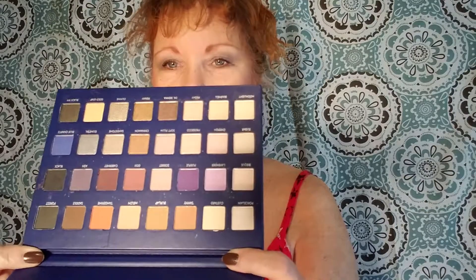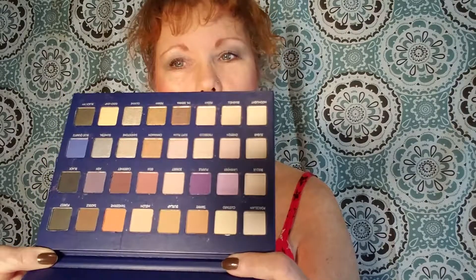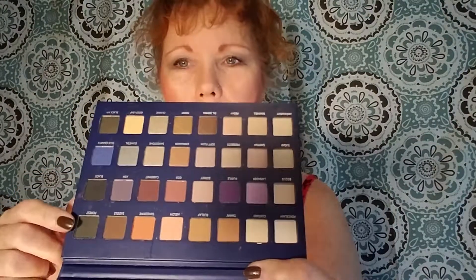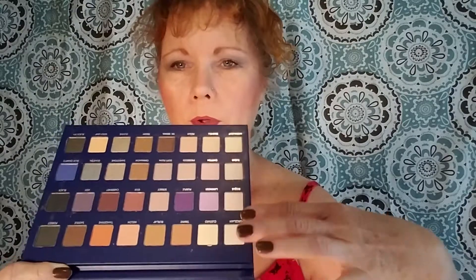Next week — this coming week — is going to be the Lorac Mega Pro 2. These are darker colors. Same packaging, but darker colors. And there are also a lot of colors that I don't normally reach into, like this darker purple and this type of blue. Definitely not the blacks, the grays, and the olives — I don't anticipate reaching into those. I do anticipate reaching into these frosts, like the silvers and the grays, and staying along this bottom row and up the side.